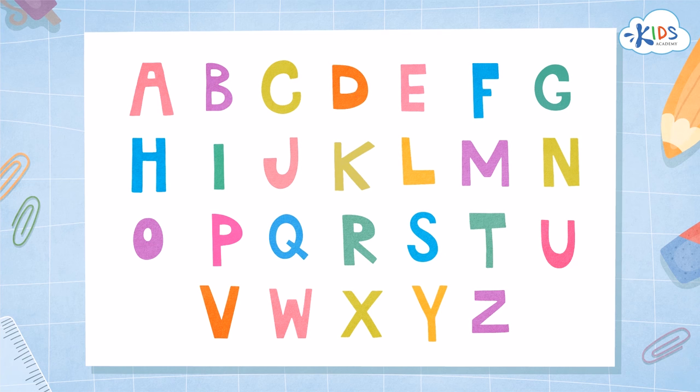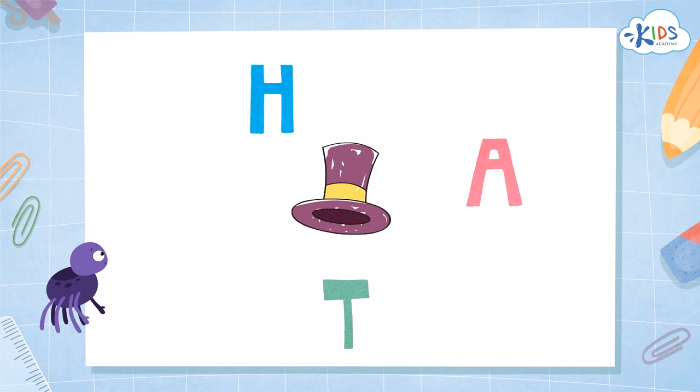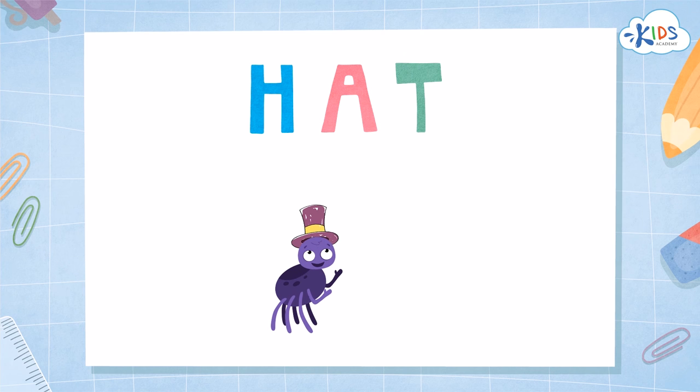Let's practice putting letters in order to make a word. H-T-A — these letters are in the word 'hat' but out of order. The letter H makes the H sound, T makes the T sound, A makes the A sound. The word 'hat' starts with the H sound — letter H. It has the A sound in the middle — letter A. It ends with the T sound — letter T. H-A-T: hat! Now you can practice putting letters in order to make words on your own. Bye!